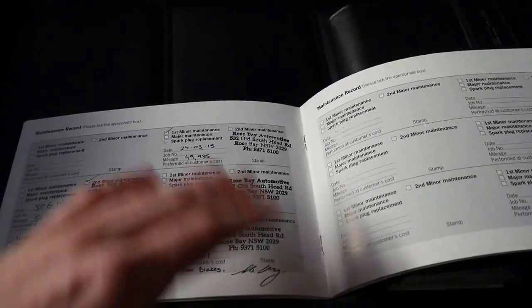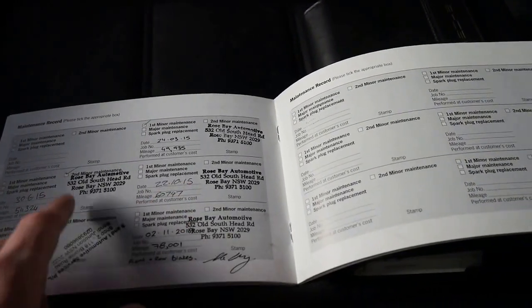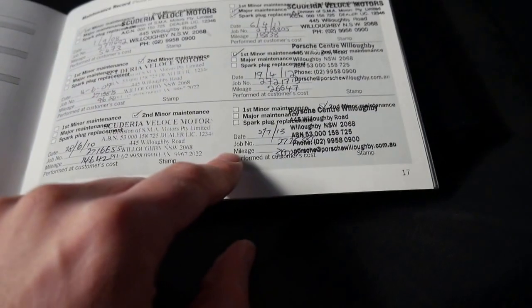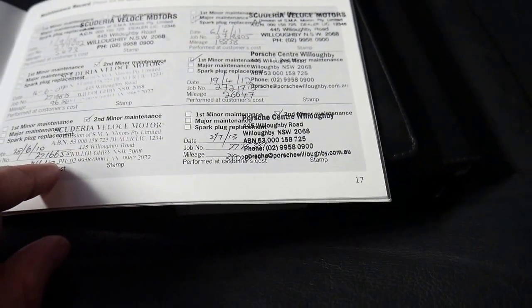Going through the servicing quickly: it's been serviced at 78, 67, 60, 54, 49 — I can see into the high 30s — 26, 27. It's got a very good history. You can see all the stamps right through, which is fantastic.